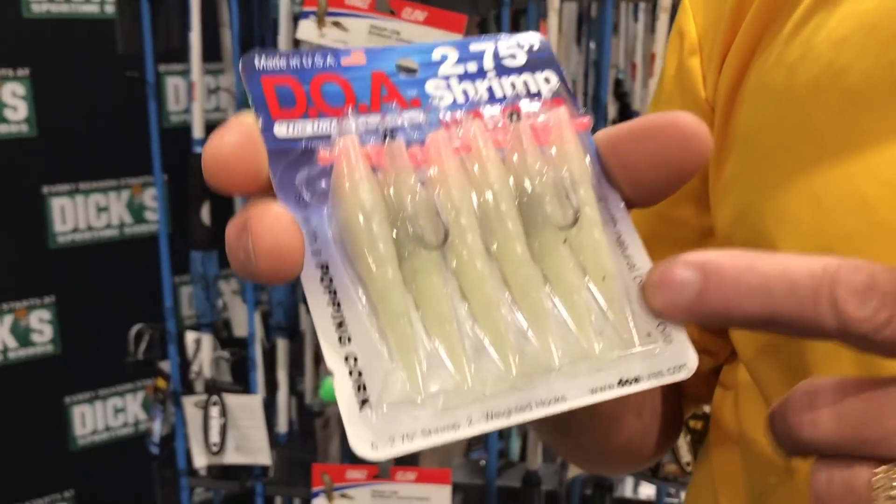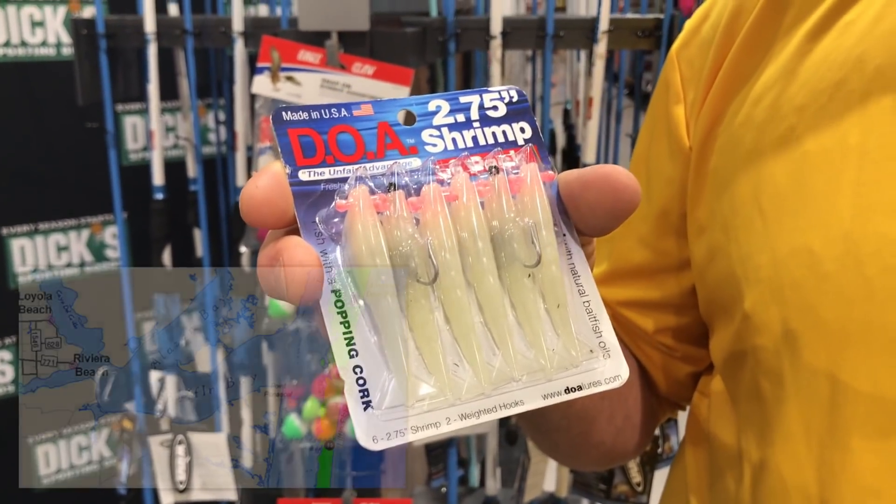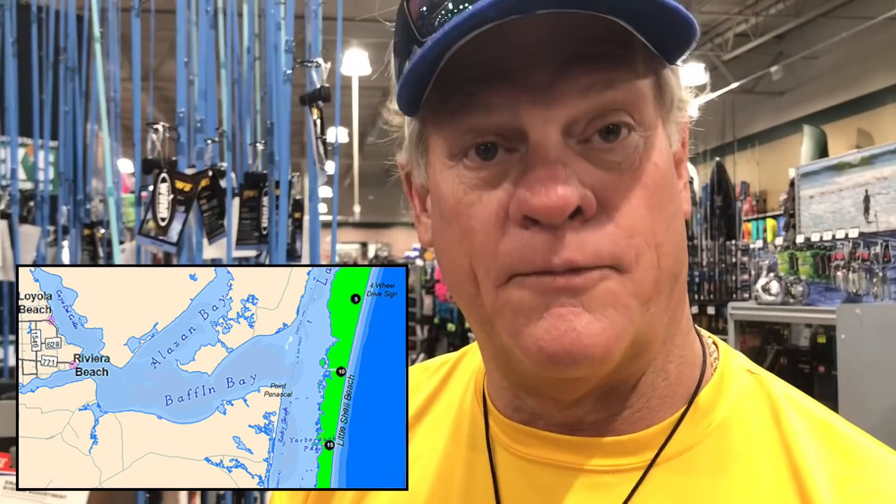So Blair, tell me again about this shrimp, this DOA, because everybody knows I love DOAs. Brand new two and three quarter inch shrimp — it spins like a helicopter when you cast it. If you've ever thrown the three or four inch and it catches the wind just right, it looks like the helicopter lure. We first started throwing this one in Texas, down at Nine Mile Hole. We were throwing these with the wind blowing 30 miles an hour and we were catching black drum.